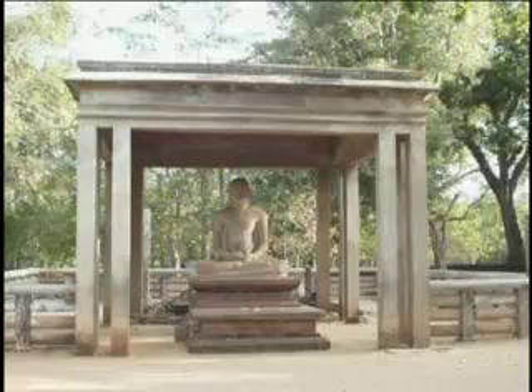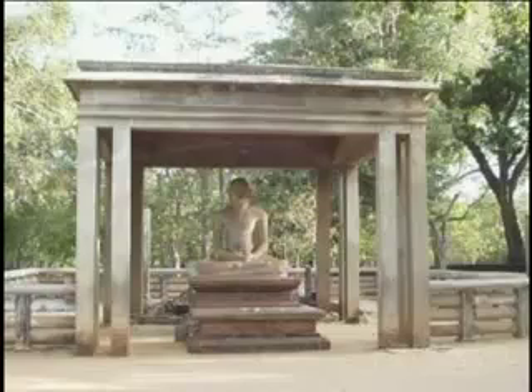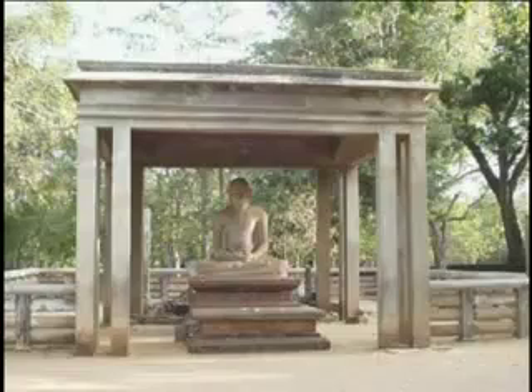This is the Samadhi Buddha statue. It shows the Buddha in a state of Samadhi, or deep meditation, portraying Metta, or his boundless compassion. It is considered a unique piece of sculpture in the world, renowned for its artistic refinement.